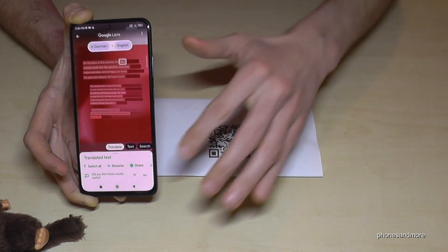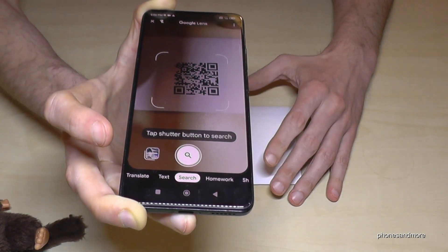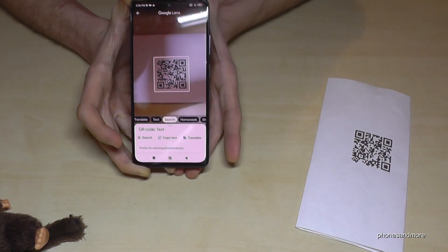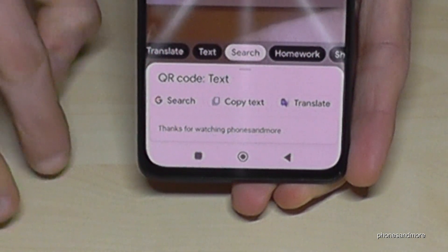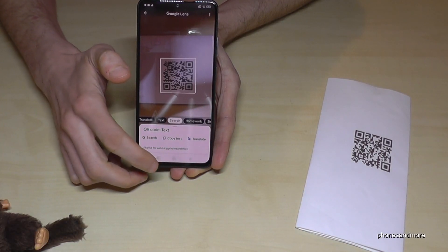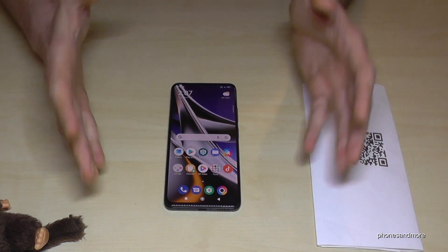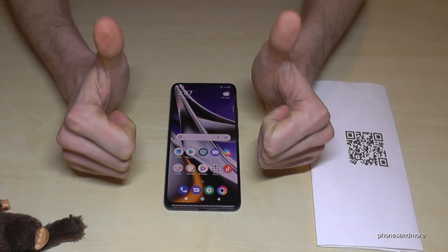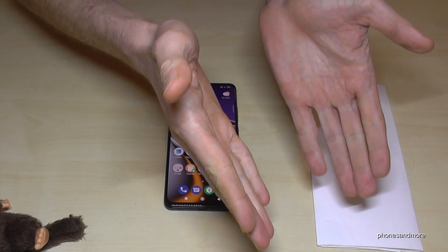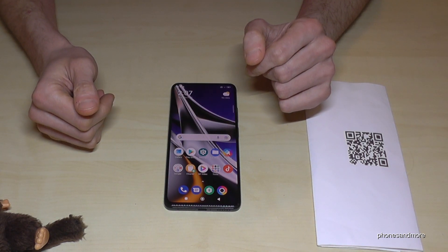I've also prepared a QR code here — scan it to visit Phones and More. Thank you so much for watching this video. I hope I could give you some new tips and tricks for your phone. Feel free to leave a comment, and I've created other videos as well. Subscribe so you don't miss a new video — thank you so much for your support, see you next time!